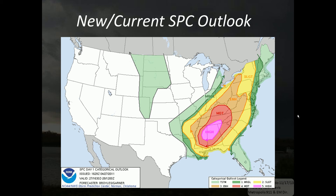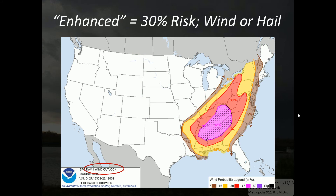If we look at the probabilistic outlook area, you'll notice that the enhanced area pretty much mirrors the 30 percent probability area for wind. The probabilistic outlooks include three components: wind, hail, and tornado. The categorical outlooks — marginal, slight, enhanced, moderate, and high — are basically derived from those probabilistic outlooks. You can get more detail by going into the probabilistic outlooks, and I'll show you a chart that demonstrates how we arrive at the categories based on the probabilistic outlooks.